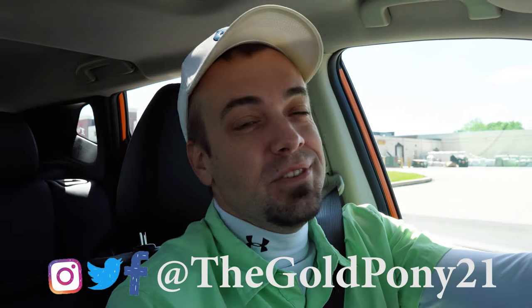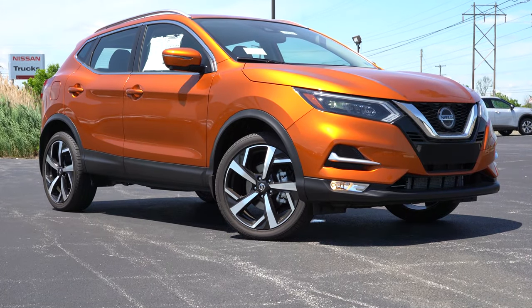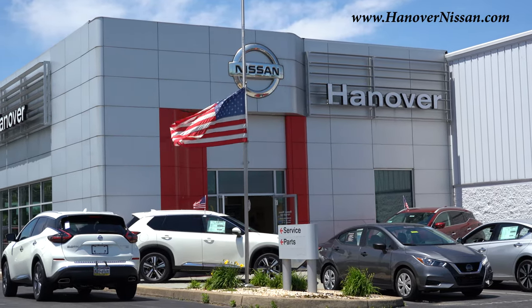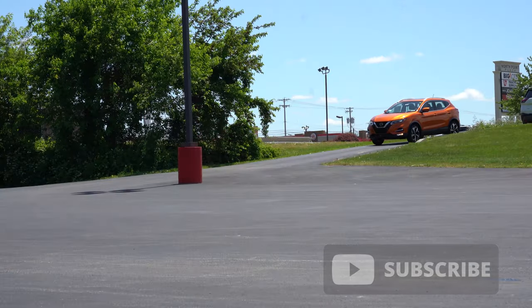What is up you guys, welcome back to another one. If you are new to the channel, I am Gold Penny on the new car truck SUV reviews on YouTube, and today we are in the new 2021 Nissan Rogue Sport, courtesy of Hanover Nissan in Hanover, PA. For more information on their inventory, please feel free to check out the link in the description box below.